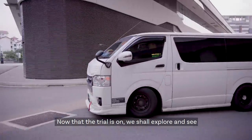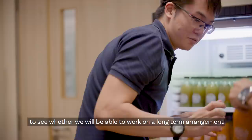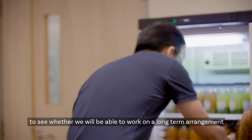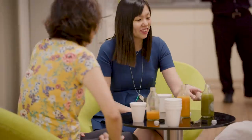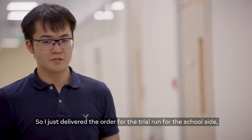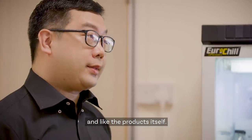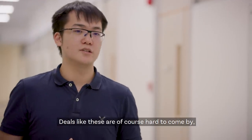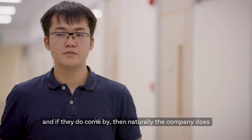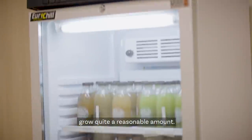Now that the trial is on, we'll be doing a survey to get feedback and comments from the various staff who have tried the juices, to see whether we can work on a long-term arrangement for the school. I just delivered the order for the trial run. I hope the trial run will be successful and that they enjoy the products. Some pressure is definitely there — deals like this are hard to come by, and if they do come by, the company grows quite a reasonable amount.